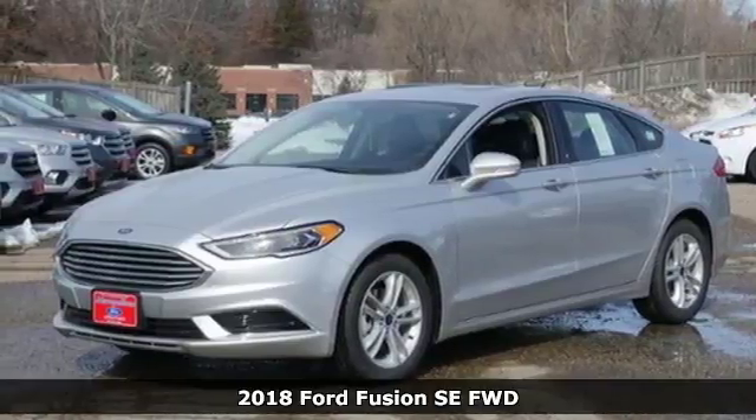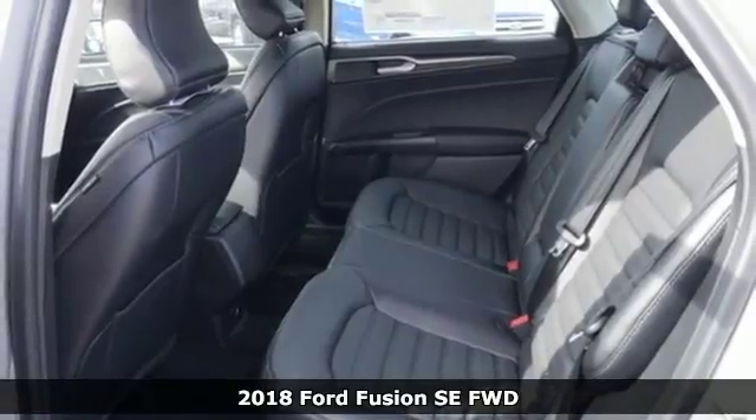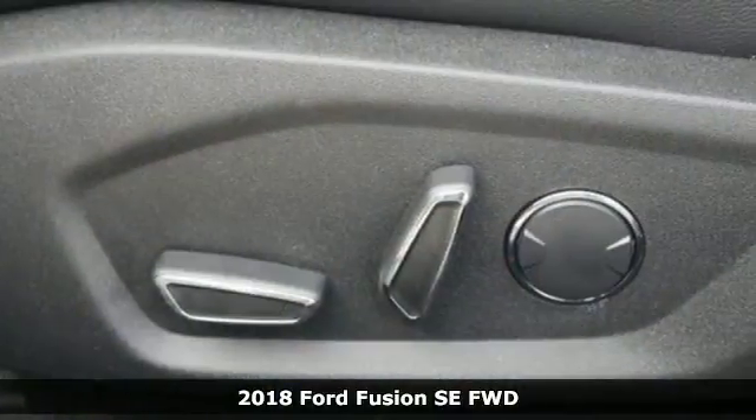Here's a 2018 Ford Fusion. Bold, brilliant, and good-looking. Beyond its looks, though, this Fusion is built knowing you can never be too prepared.